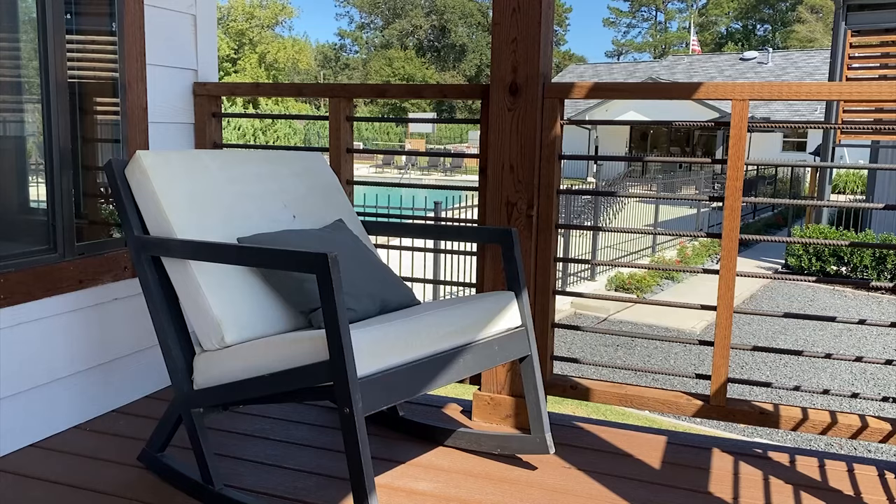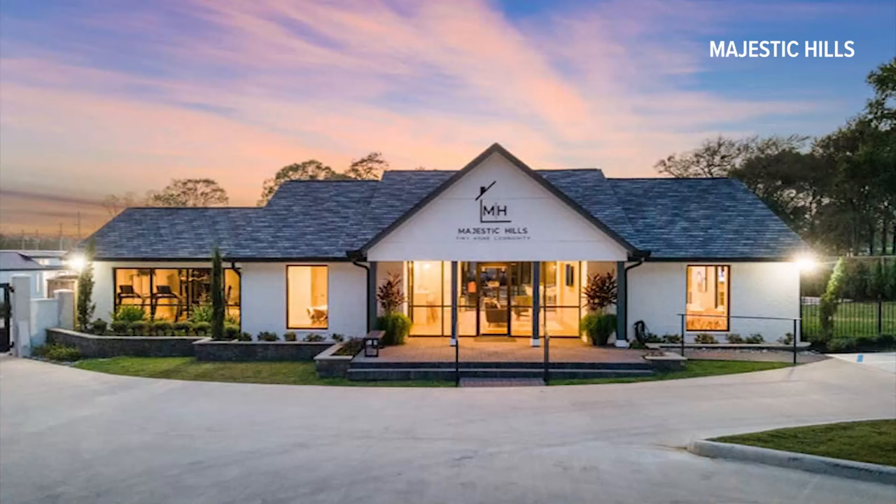Just off State Highway 75 in Willis, you'll find Majestic Hills tiny home community. We have 83 lots and we are about half full right now.